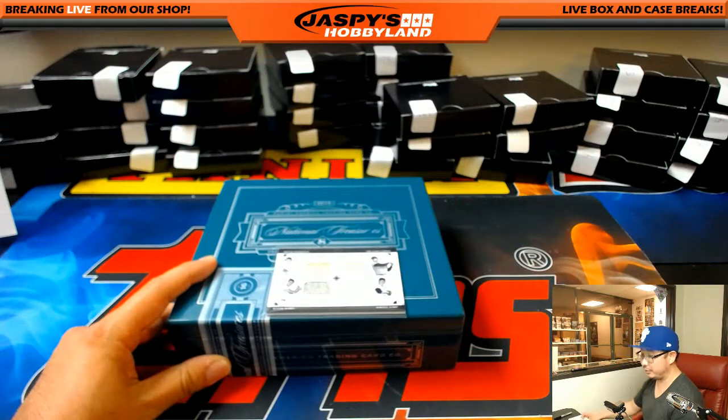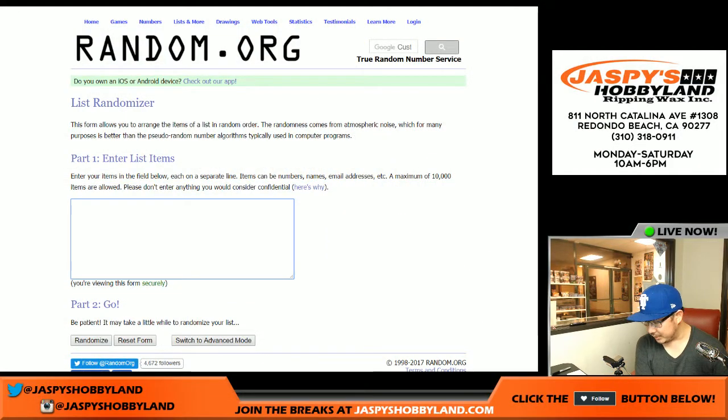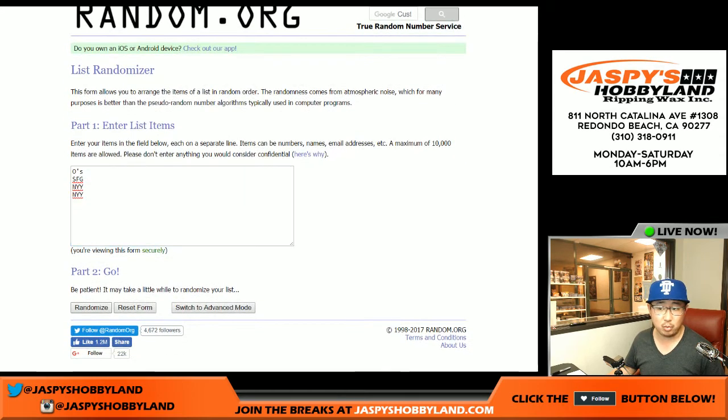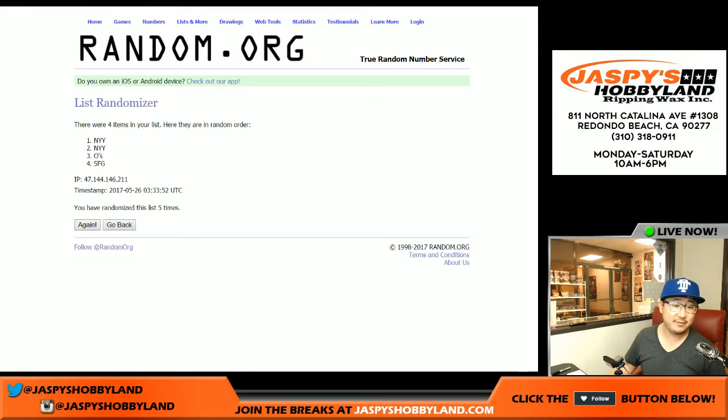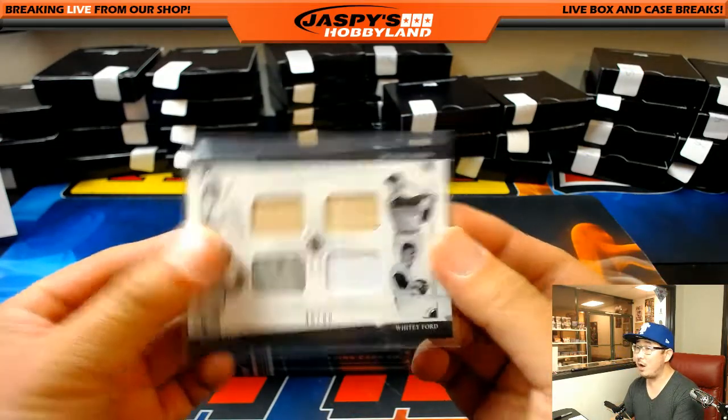Got one randomizer to do - a quad relic. Let's hit up random.org. So there were Brooks Robinson Baltimore Orioles, San Francisco Giants with Orlando Cepeda, New York Yankees Roger Maris, and New York Yankees Whitey Ford - 45 out of 99 is this quad relic. Good luck everybody. Eight times on the randomizer, two and a six - Yankees had the odds, stays with the Yanks. Heather with the Bronx Bombers - you get the 45 out of 99 quadruple relic right there.